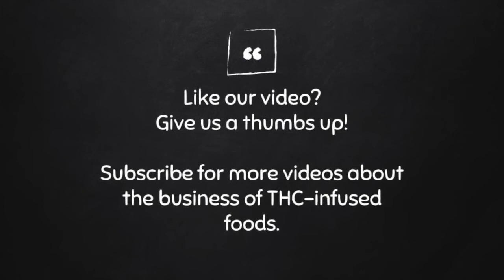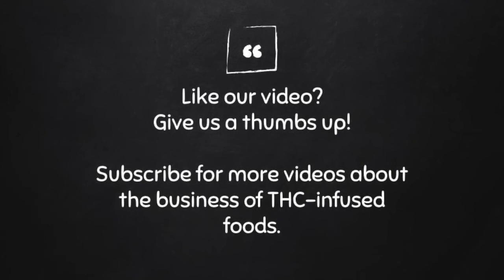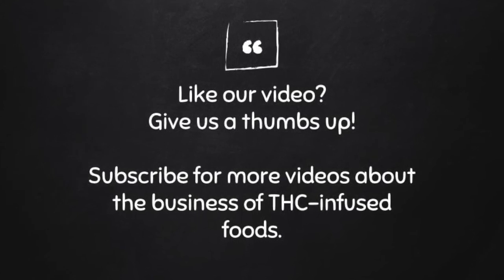Do you have a product or business you want to share? We want to know what you have to say. Leave us a comment on our website at thethcfoodie.com or on Twitter at Safe THC Foods.